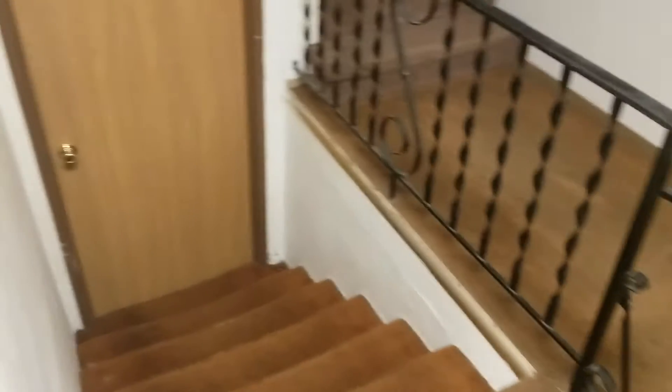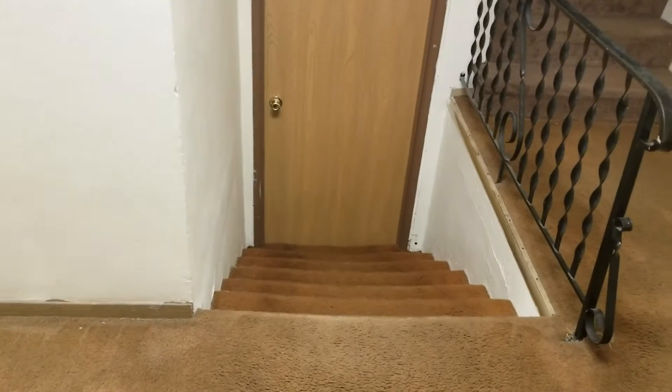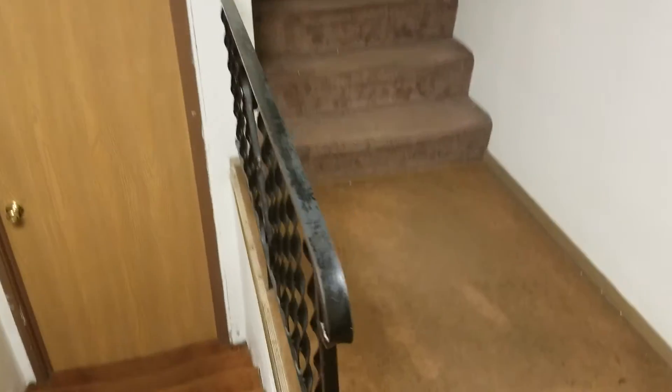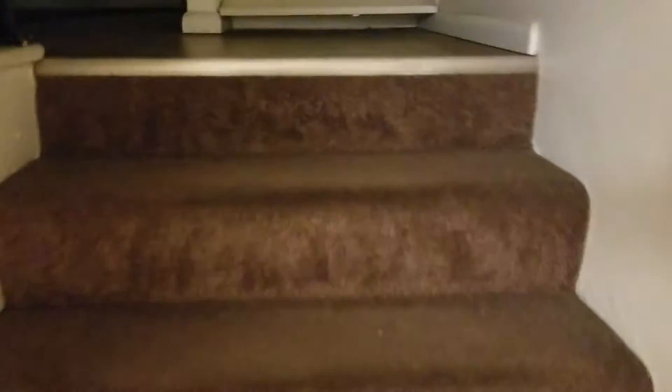And over here is the downstairs bathroom — look, there's me, here's a toilet. Here's a missing pantry door. Okay, so this is the basement — my roommate lives down there, he doesn't live here right now but he'll probably be back next month. Don't go down there, it's trashy.